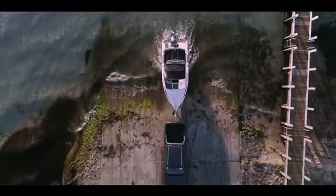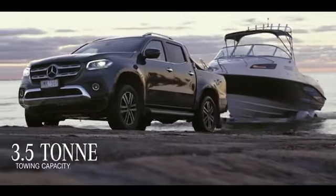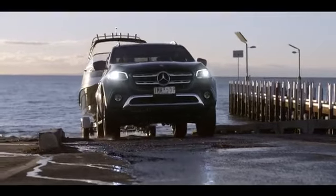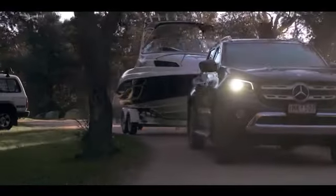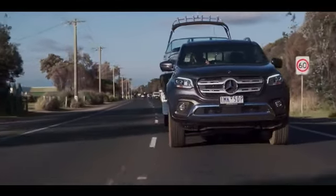As you can see by the size of what we're hitching up, the X-Class is capable of towing up to three and a half tonnes. When you're towing, Trailer Stability Assist is there to keep you safe. If you've got something on the back that starts to swing out, it can activate individual wheel braking to keep you on the straight and narrow.